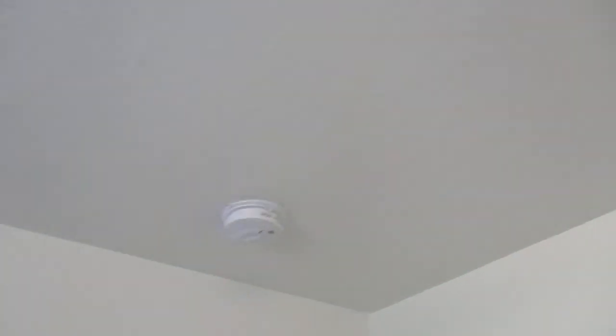Number two bedroom right here. And we got sprinklers all throughout, smoke detectors as well.